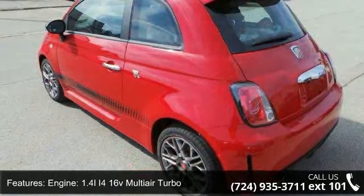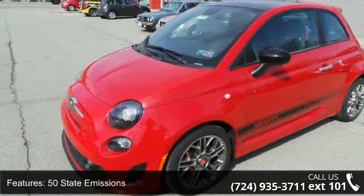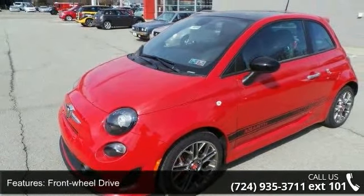Engine: 1.4L I4 16V multi-air turbo. 50 state emissions. Front wheel drive. 3.35 axle ratio. Front anti-roll bar.